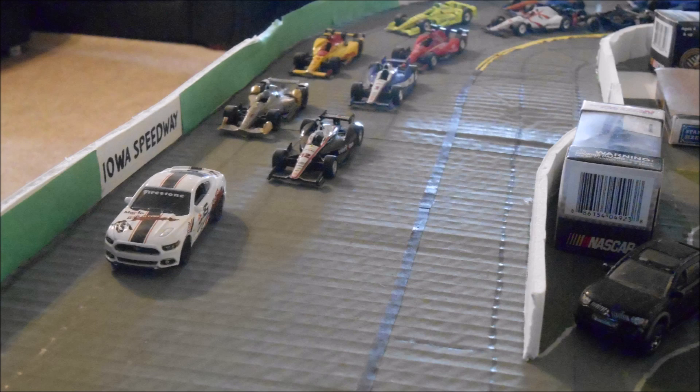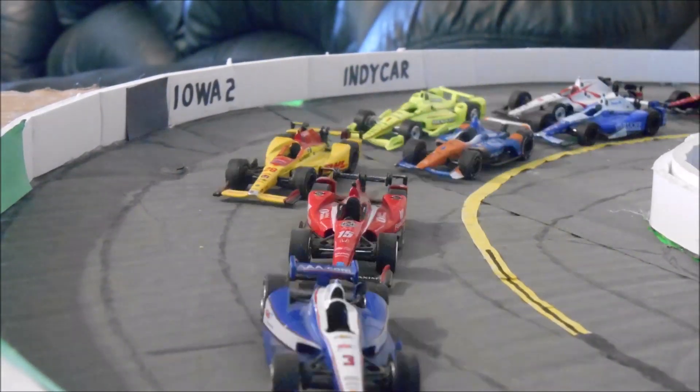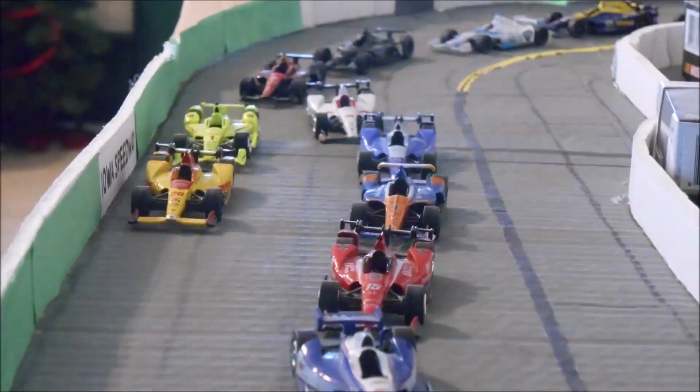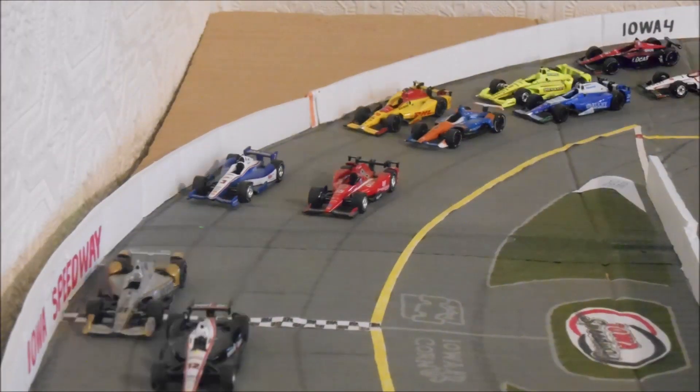We're back here at the Iowa Speedway, where Will Power has the race lead as we go back racing. J.R. Hildebrand close behind with Castroneves in third. Rahal takes fourth. See these cars side by side — Dixon and Ryan Hunter-Reay.